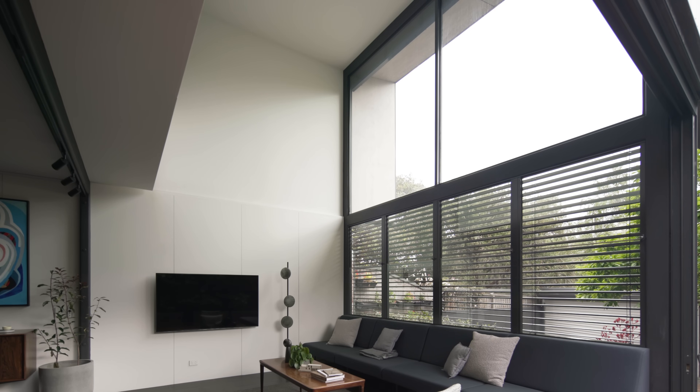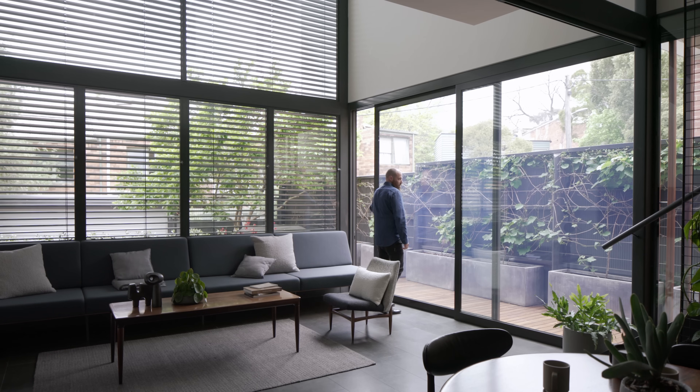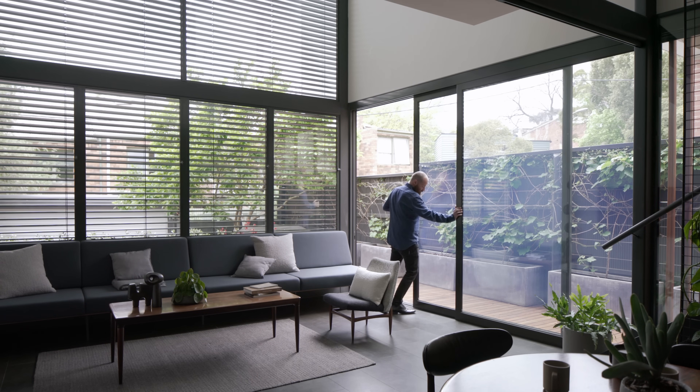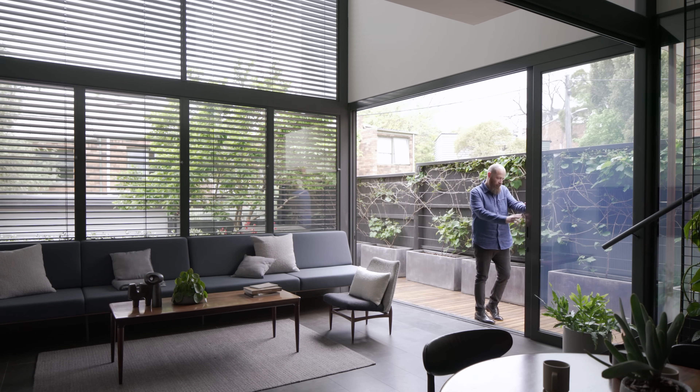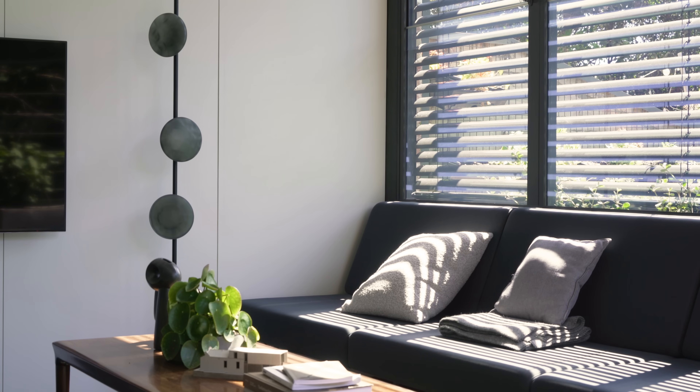A few of the things that we were really conscious of was allowing access to light. That was really important, and the clients really emphasised how important it was for them that the building breathed, and that they had access to good ventilation all through the day and through every season as well.